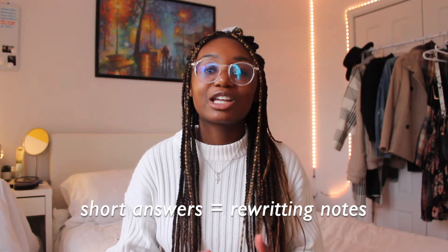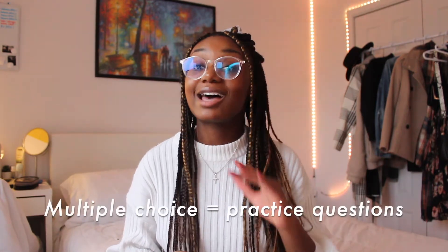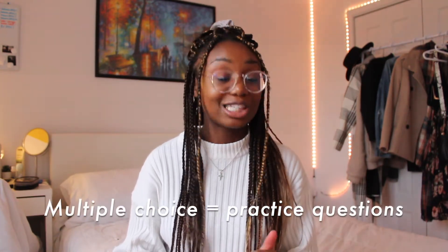I really talk about different studying methods in my other study video, but essentially: for short answers, I really like to rewrite my notes. For multiple choice, I like going with practice questions — though flashcards can be good too. Practice questions for any type of exam are just the best because it's like doing the exam without it counting. It really allows you to make mistakes and realize where you're making them.